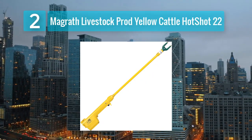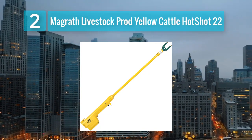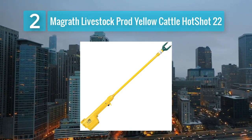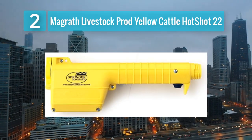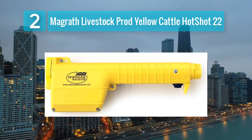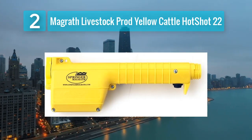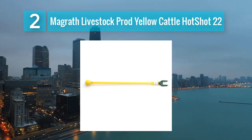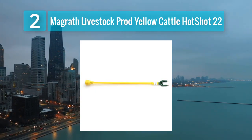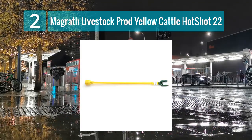Coming in at Number 2: McGrath Livestock Prod Yellow Cattle Hot Shot 22. The McGrath Livestock Prod Yellow Cattle Hot Shot 22 is a popular choice among cattle farmers and handlers. It is a handheld cattle prod designed for ease of use and efficiency. With its 22-inch length, it strikes a balance between portability and reach. It is built to withstand tough agricultural conditions and is made from high-quality materials. The bright yellow color makes it easy to spot in a busy farming environment. This cattle prod offers the necessary shock to encourage cattle movement while minimizing discomfort to the animals.